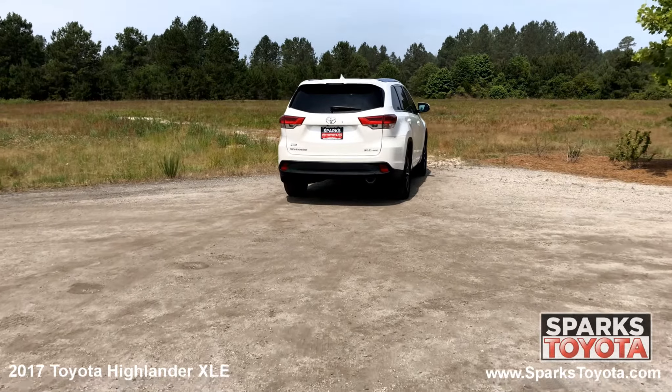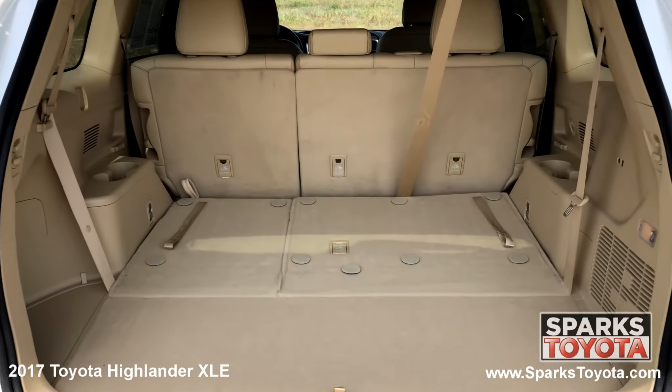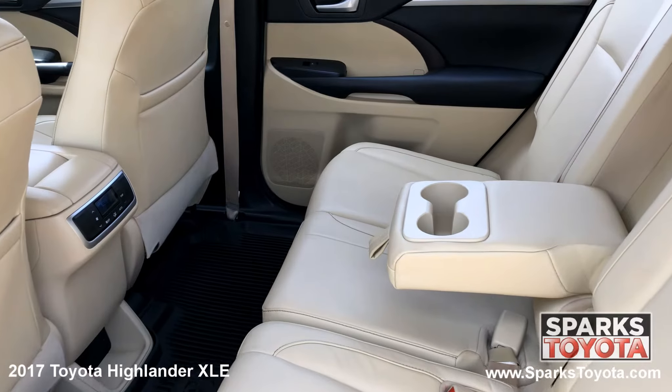A power lift gate, the lift up window with a wiper, LED brake lights, a spacious cargo area with a third row seat, and a comfortable second row with climate control.